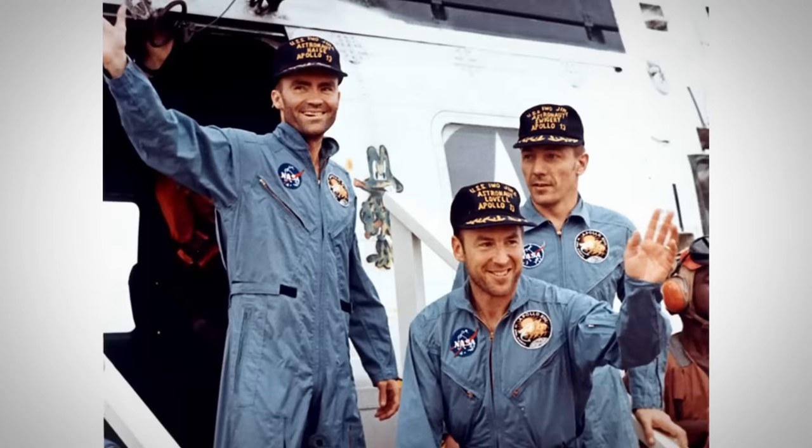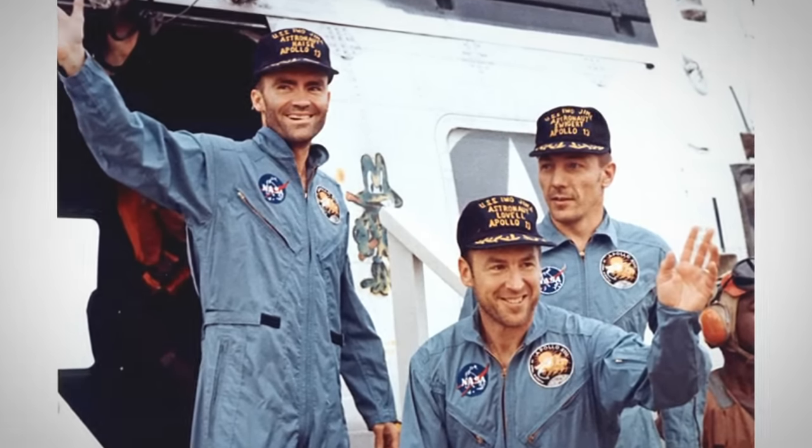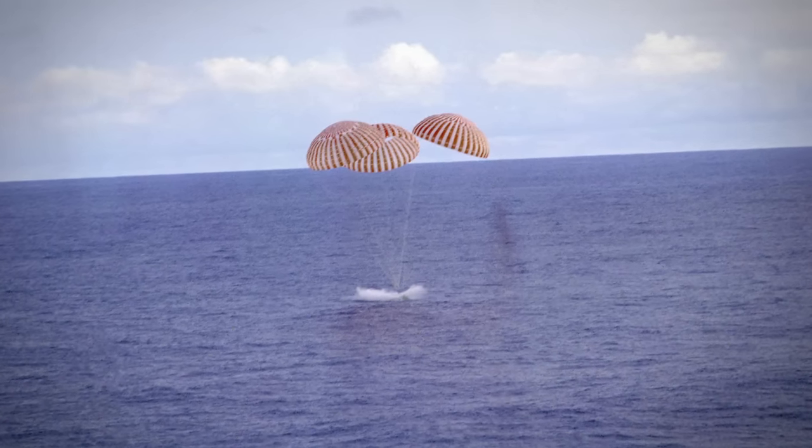The astronauts on Apollo 13 survived. On April 17, 1970, they splashed down — in part due to the accuracy of their chronograph. Because they had an accurate timing device that was separate from their computers, these astronauts were able to survive.